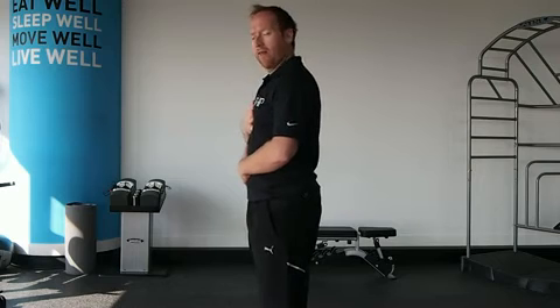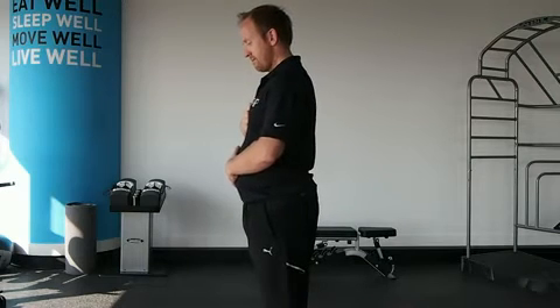It's important to establish what is optimal and what is not. If you're not breathing with this optimal breathing pattern through the diaphragm, chances are that you might be exposed to more musculoskeletal pain, movement dysfunction, and subsequent injuries.